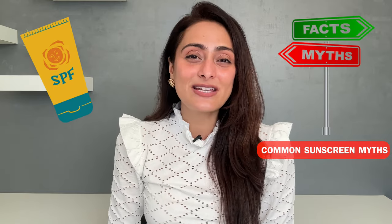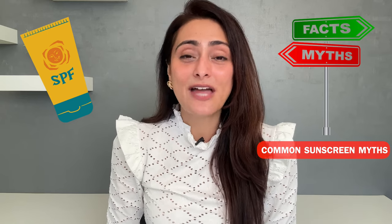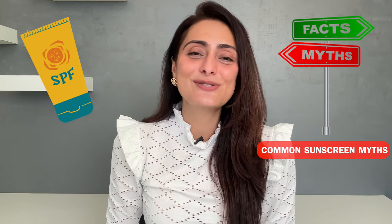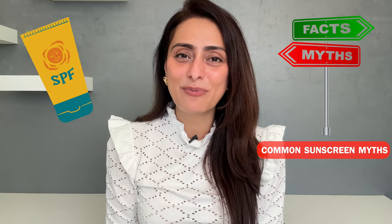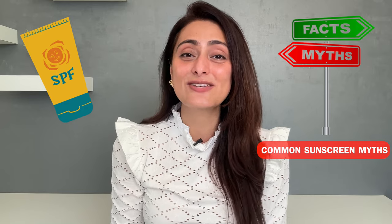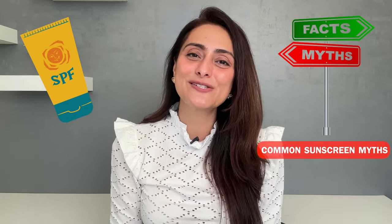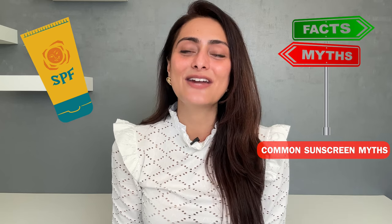So these were a few myths I wanted to bust about sunscreen. Remember that sunscreen is very important for our brown skin type to reduce dark spots and signs of aging. Regular application of sunscreen is important, and it helps you see better results with the other skincare products you are using as well. I hope you found this video useful. If you like skin and hair related content, you can follow me on my Instagram handle Dr. Archul MD, where I post such content daily. Thank you for watching.